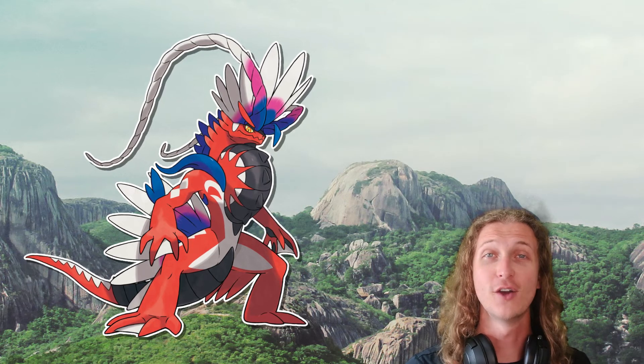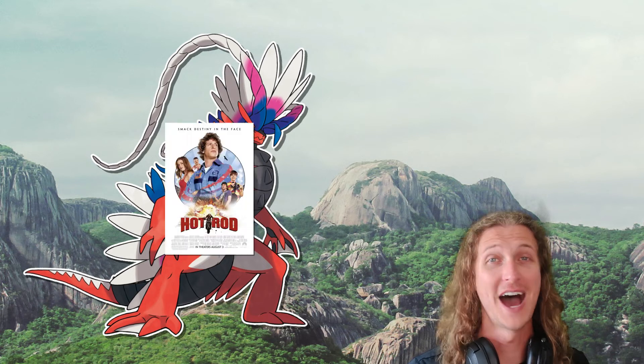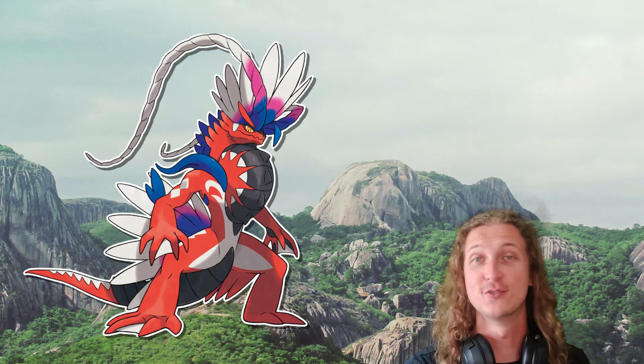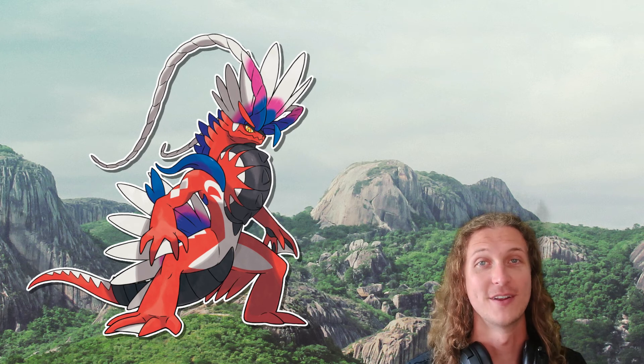Hopefully this video helps shed some light on what this fake wheel is used for in the natural world of the Pokémon universe, since it's not used to help you live out your hot rod fantasy in the Pokémon games. Have you guys seen Hot Rod? Is that a dead reference? Make sure to like this video and subscribe to my channel to see more videos on Pokémon biology and ecology, and let me know what you think of Corydon and his fake wheel in the comments. And until next time, happy researching!